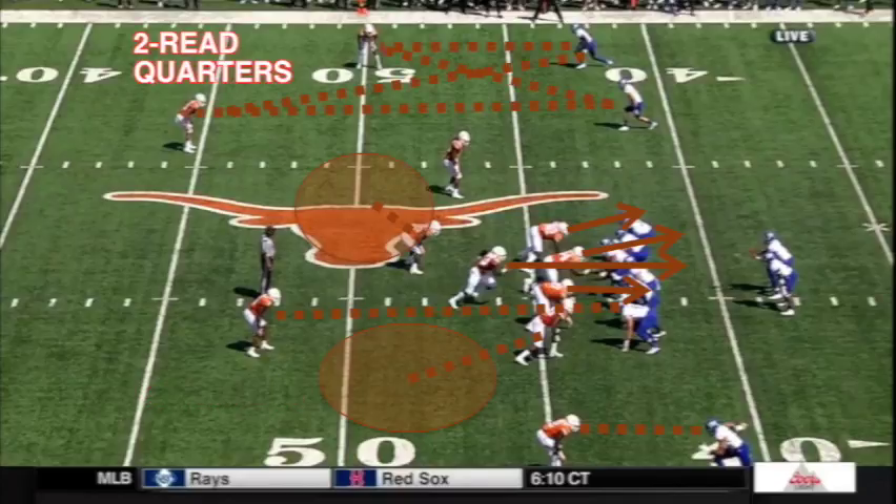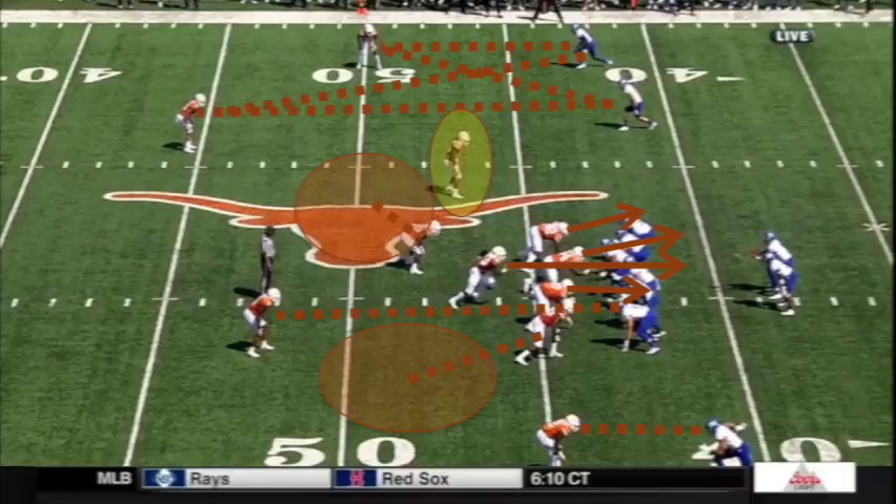On the field side, it's two-read quarters, with Holton Hill and Brandon Jones taking deep responsibility on the twin receivers to that side. Hill's got the number one guy outside unless the slot breaks out — if he does, Hill will jump that out, and Jones will roll over the top of number one. Anthony Wheeler's dropping to the middle of the field to take on any crossing routes. Malik gets to be a pure space player here, where he can read run-pass and come down to serve as the force man on a run, but if it's a pass read, he'll wall off the number two and carry him up vertically to the safety, but he'll come off if there's a threat heading into the flat.